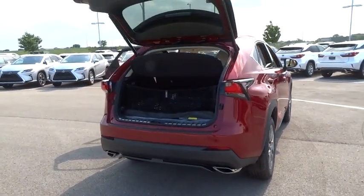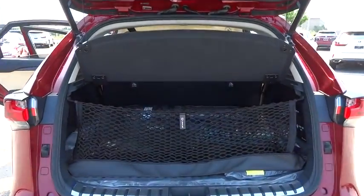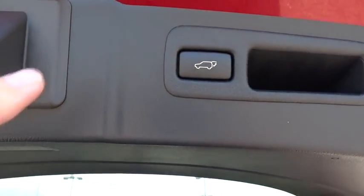Leather wrapped steering wheel, Bluetooth, adjustable steering wheel, power steering, auto dimming rear view mirror, cruise control, floor mat, keyless start, four-wheel disc brakes, aluminum wheels, and AM FM stereo radio.